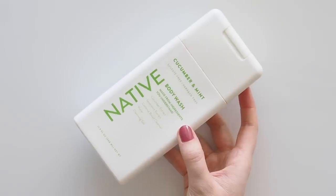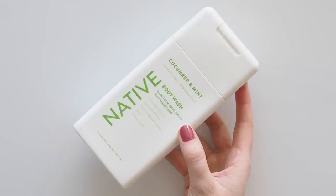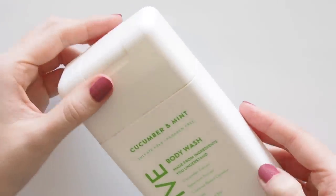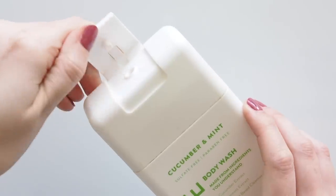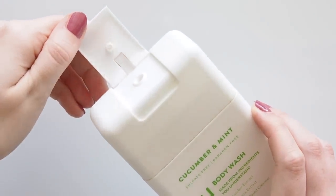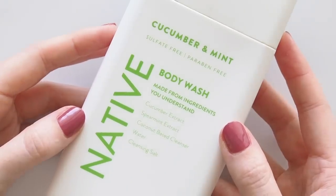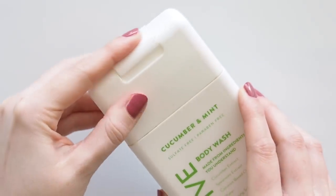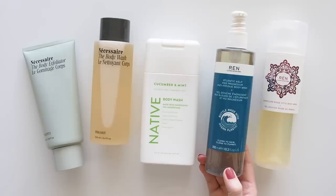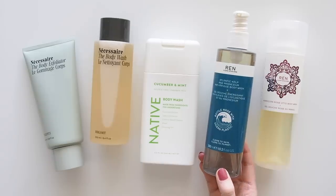Another refreshing body wash was Native's Cucumber and Mint — cucumber and mint is my favorite Native deodorant scent, but this body wash is great too; I finished the whole thing. It has a sort of runny gel texture that lathers up nicely and I love the sweet freshly-cut cucumber scent. REN's Atlantic Kelp and Magnesium Body Wash was something I reached for when I wanted to pretend I was by the sea.